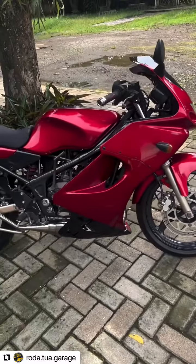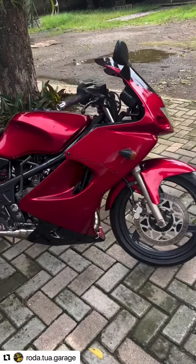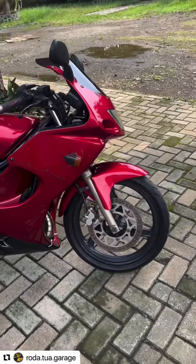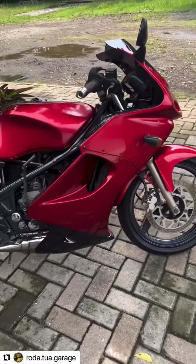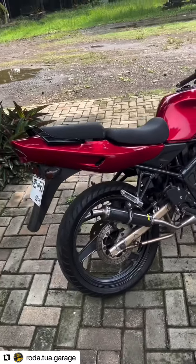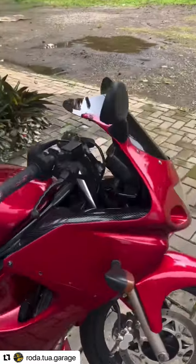Kemarin kita copot dulu fairingnya, terus kita bersihin dalamnya. Ini bootnya belum dipasang-pasangin. Mesinnya standar, nggak OB. Platnya ini B. Motor udah siap pakai.